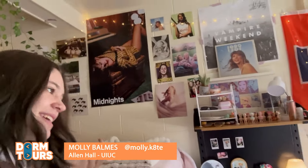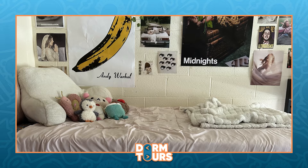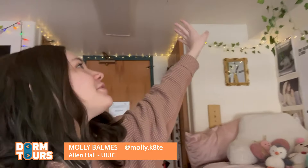Over here we have my roommate's side of the room. She has a similar taste of decorating that I do, so we did a lot of posters, fun stuff like that. And together we brought these lights and these little vines just to make the room feel more open, and these lights over here too. We don't really like using the big lights, so there's tons of lamps, different lights, stuff like that.